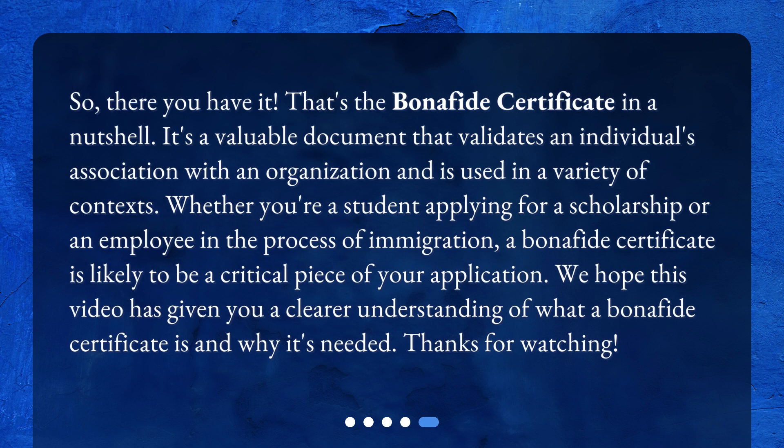So, there you have it. That's the Bonafide Certificate in a nutshell. It's a valuable document that validates an individual's association with an organization and is used in a variety of contexts. Whether you're a student applying for a scholarship or an employee in the process of immigration, a Bonafide Certificate is likely to be a critical piece of your application. We hope this video has given you a clearer understanding of what a Bonafide Certificate is and why it's needed. Thanks for watching.